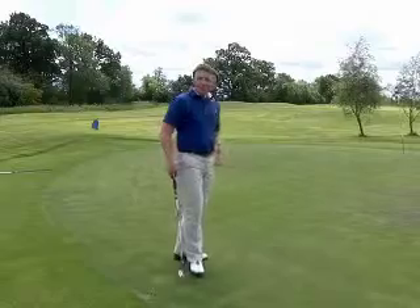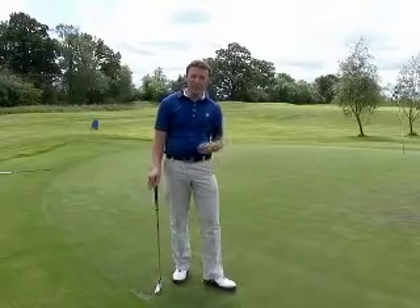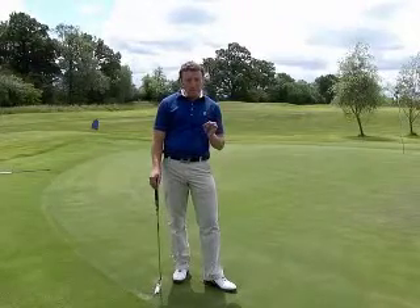Distance control was absolutely spot on. Didn't get the line quite right, but I didn't go through my whole routine there to get the line as well. The distance control was great.